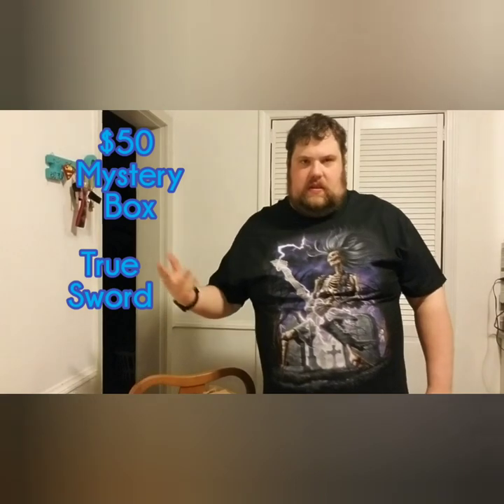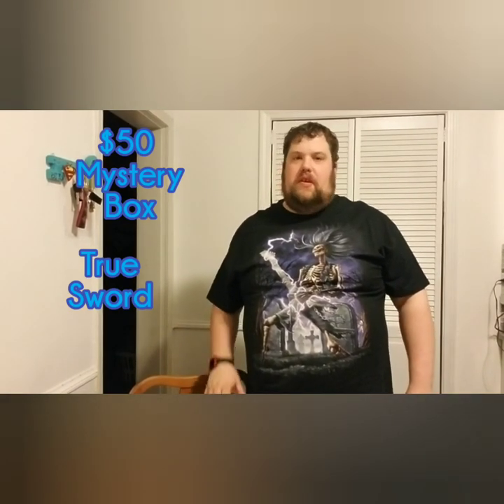Hey guys, it's Ty again with Turner's Treasures and Mysteries. I've been promising another sword box and I've got a mystery box for my father. Again, he buys these and he allows me to open them up. He's not gonna be on this one because he had work tonight.